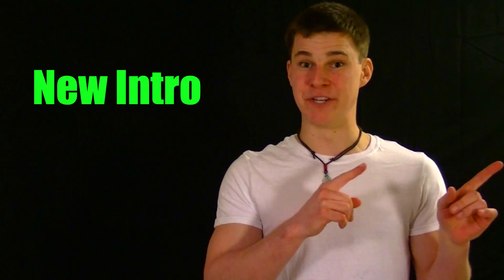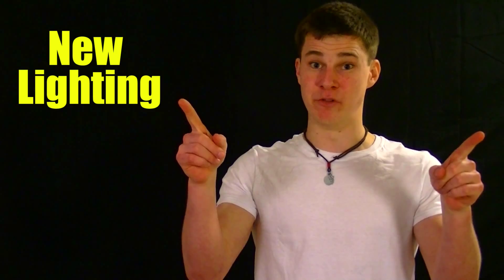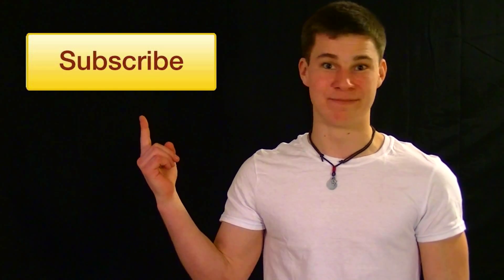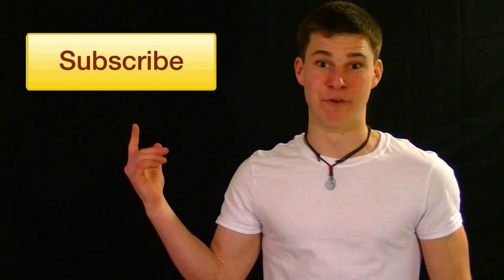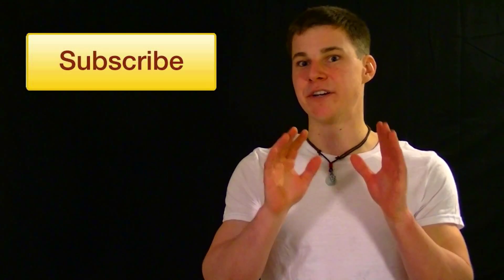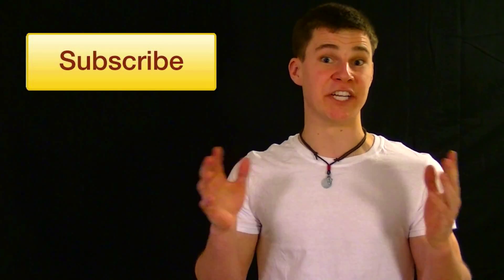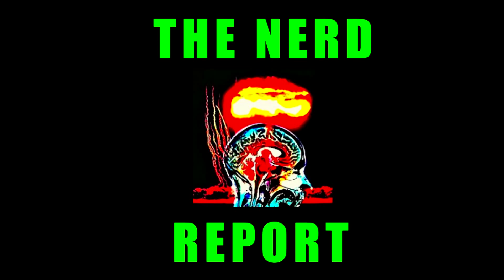That's the Nerd Report. Thanks for watching. Hey, before you go — if you've been following the Nerd Report since its infancy, you'll realize that there are a lot of changes in this video. There's a new intro, a new background, new lighting, new text and animation transitions, a new haircut, and even a new subscribe button. Try it out, see if it works. But I want to hear your feedback — leave what you think in the comments below, because I want to know what you think of the changes that I've made.